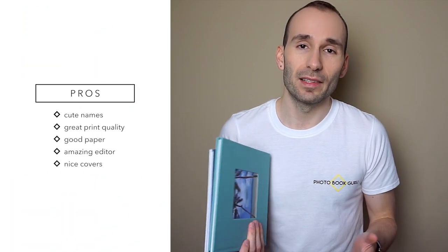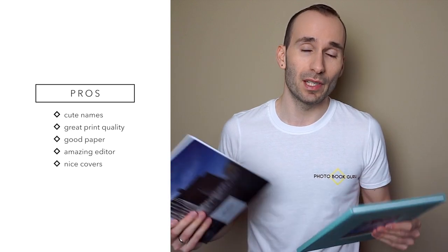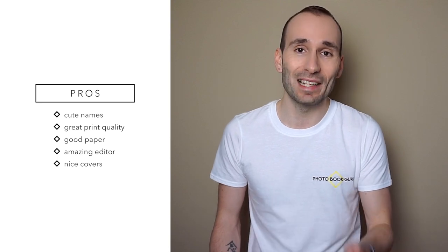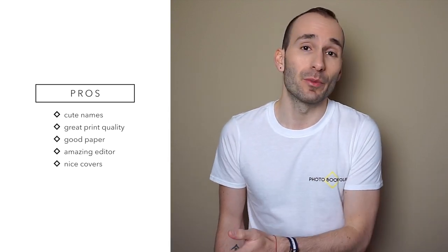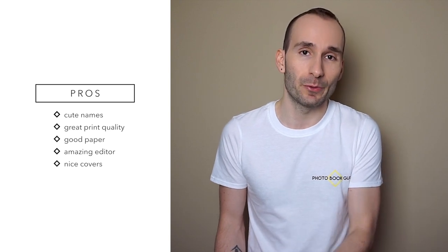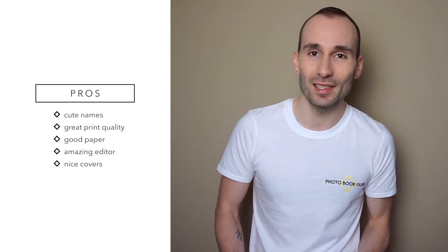So what are the pros and cons of these books? I like the idea that Colorland gave names to their books — it makes it more personal and helps customers remember what book they chose and what the attributes were, so you don't have to always go through every single aspect of the book. This is obviously a drawback as well — you'll see why later in the cons section.